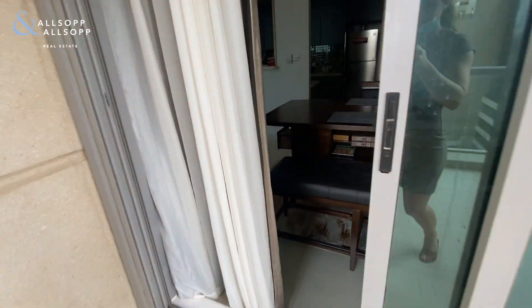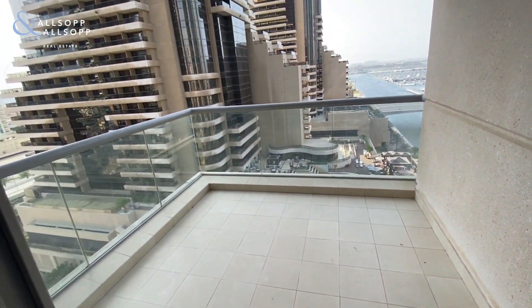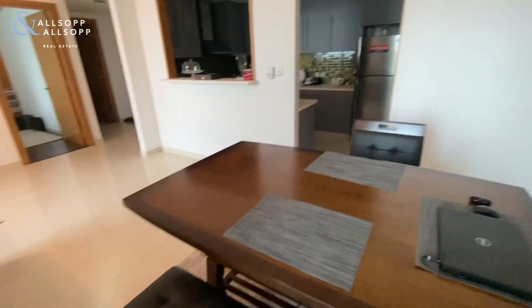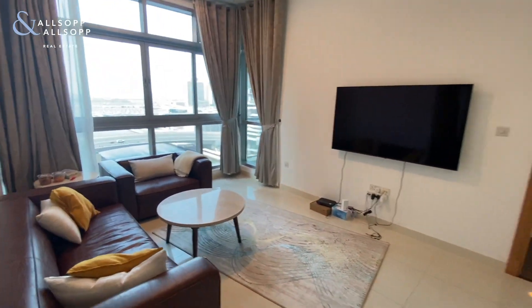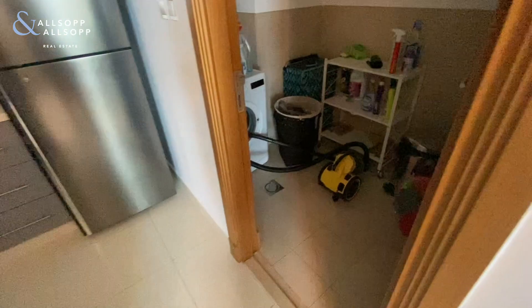A two-bedroom apartment in Iris Blue. It's got a large square balcony — this is one of two balconies. We enter into the dining area and the living room space. The kitchen also has a utility room and is a big, partially open kitchen.